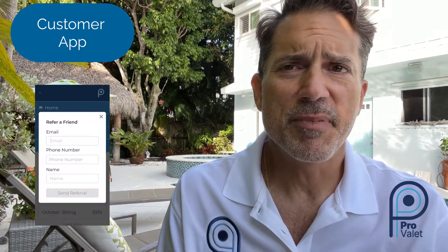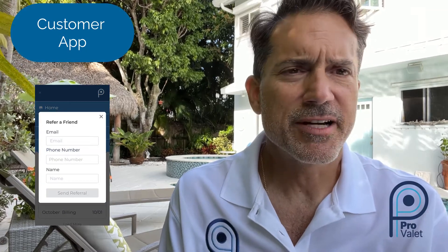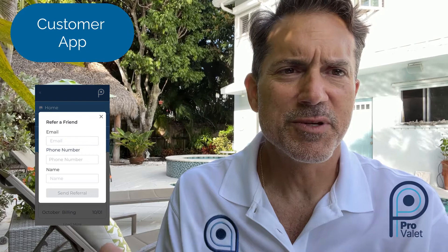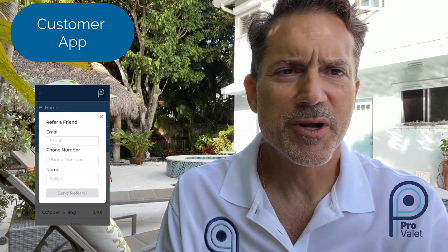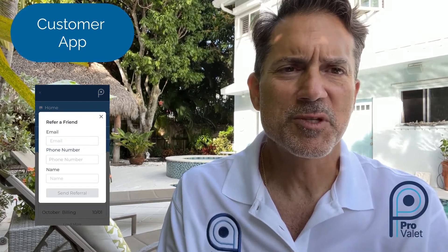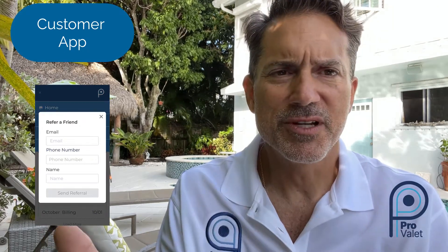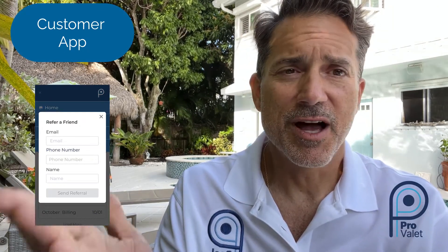There's a refer-a-friend button — very clean, very easy. Mrs. Johnson's having cocktails with Mrs. Smith and says, 'Oh, I love the way your pool looks.' Mrs. Smith opens up her Pool Pro Valet app, hits the refer-a-friend button, and then you receive the referral on your dashboard the next morning for follow-up. It's a great way to use word-of-mouth technology in a completely frictionless fashion.